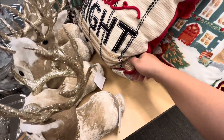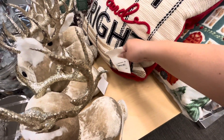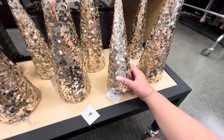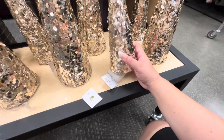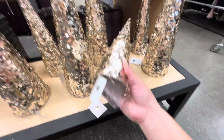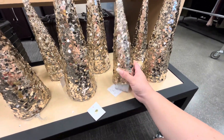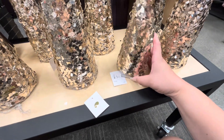Look over here, they have some trees. This little one is only four dollars and they light up! Isn't that a great deal? Wow — $3.97, so less than four dollars!